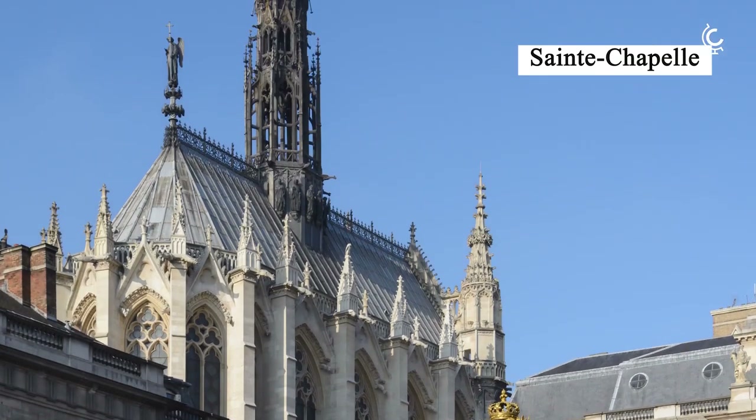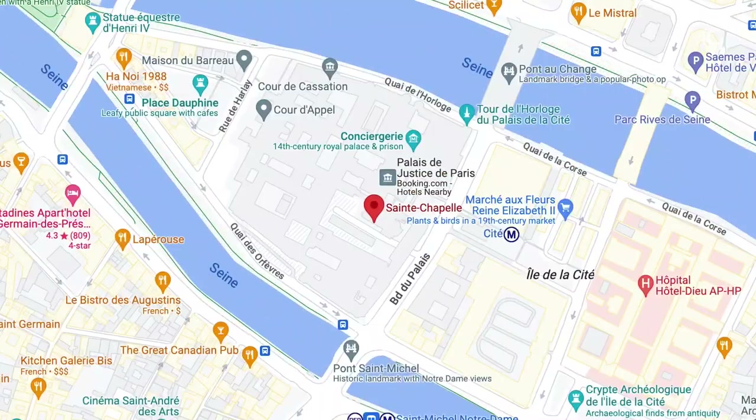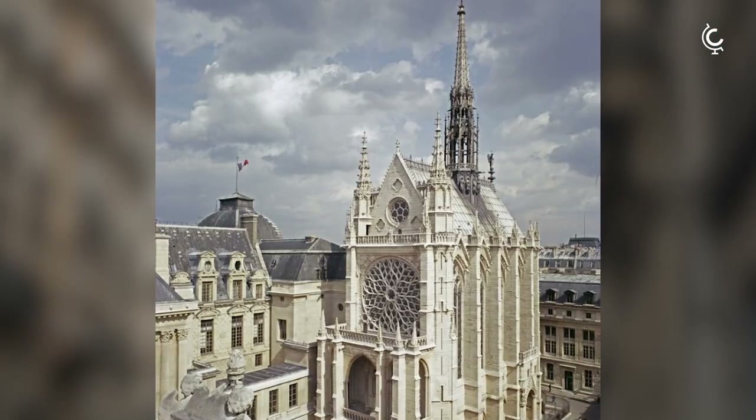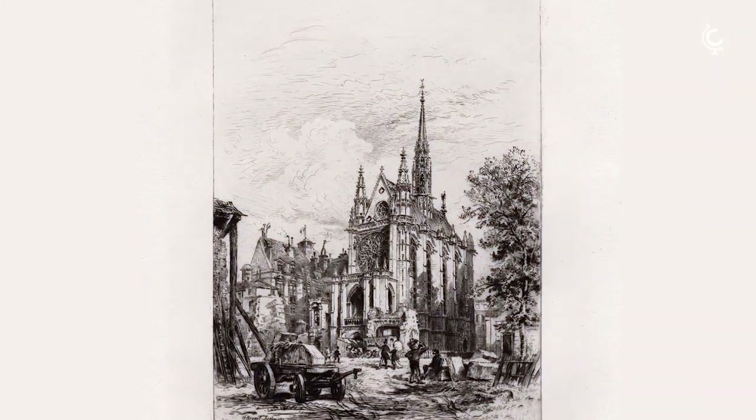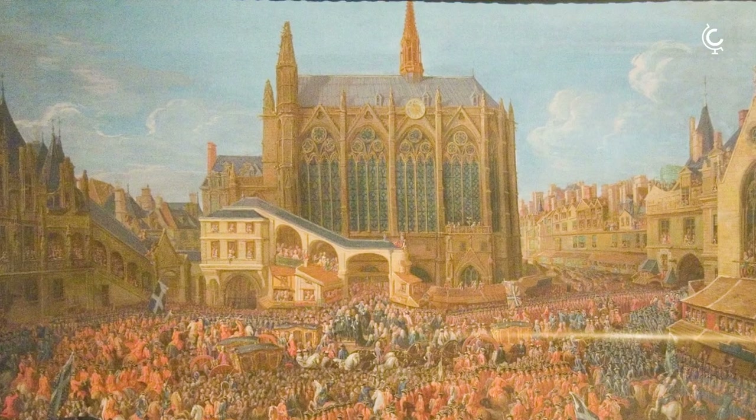If you're in Paris, you just have to visit this off-the-beaten-path landmark. Saint-Chapelle is located on the Île de la Cité, a small island on the Seine, and has an incredible history. Did you know that its intended purpose was to house the most precious of Christian relics, the Crown of Thorns of Jesus? It was also at the heart of the first royal palace in Paris, before the Louvre.